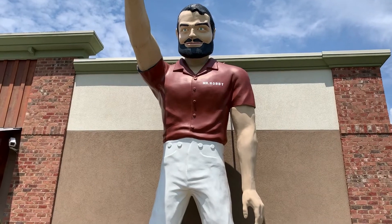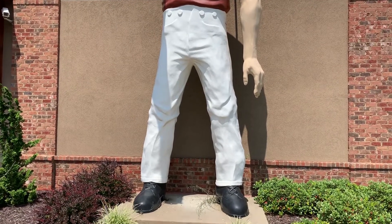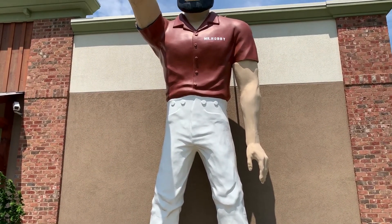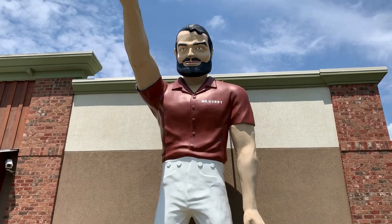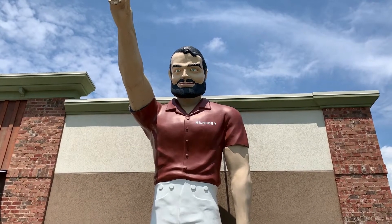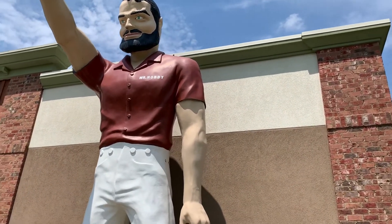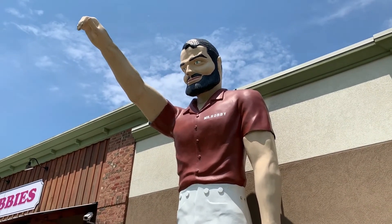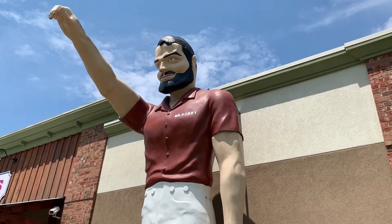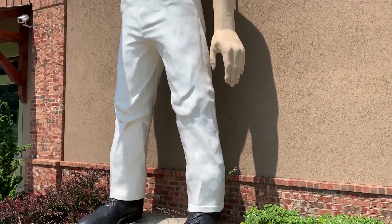You may be wondering what makes a muffler man a muffler man and not just a giant fiberglass guy. Well, they're called muffler men because frequently in their heyday of the 60s and the 70s, they would be found holding a muffler in their hand — and therein is where the distinction between muffler men and any other kind of fiberglass statuary could be made. Even though these days any kind of giant fiberglass statue is usually referred to as a muffler man, even if it's not a man. The giant pink panthers I've shown before are actually referred to as muffler men by some folks.